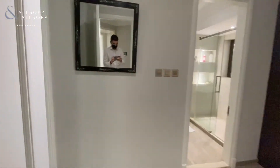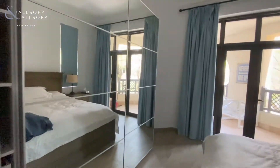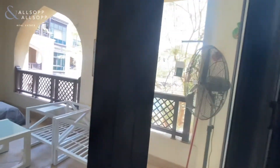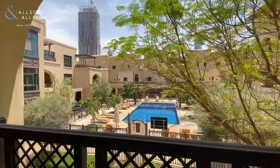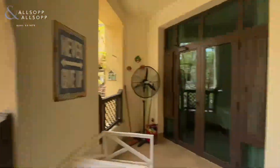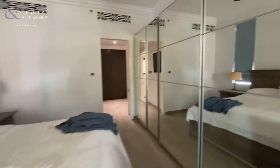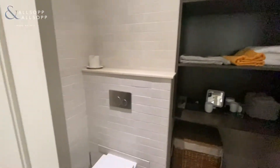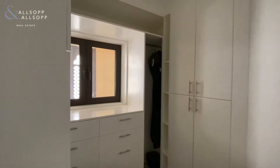Into the guest bathroom and the master bedroom. To our left we have the walk-in shower and bathroom. Built-in wardrobes with a great amount of storage space and a walk-in wardrobe as well.